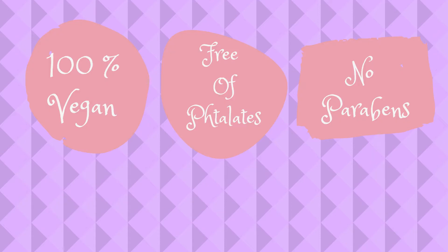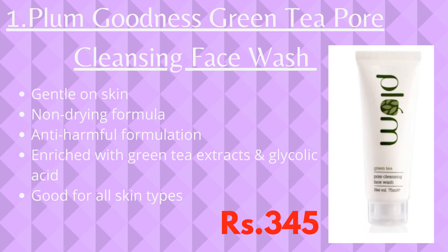Plum Goodness has stood out for its claims on being free of phthalates and parabens. Plum provides us with a massive range of skincare, hair care, and makeup products, in which phthalates and parabens are not present at all.